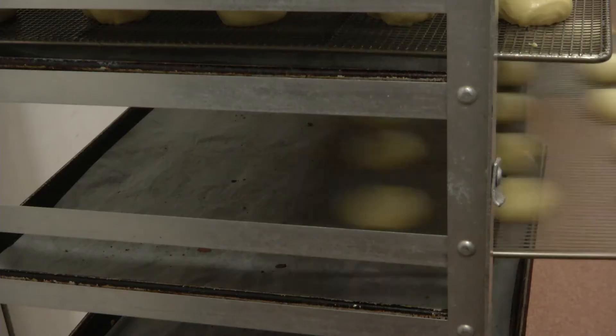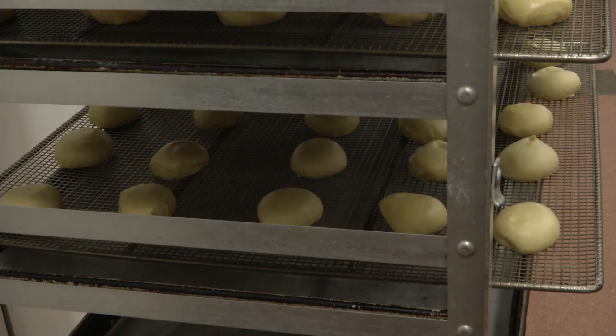We make them from scratch — flour, malt, yeast, butter, sugar, eggs, water.